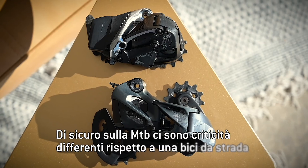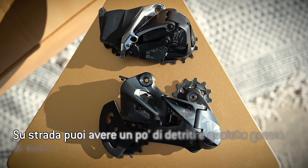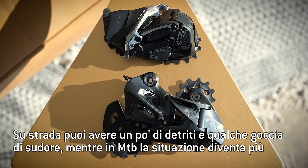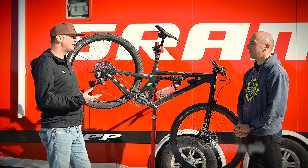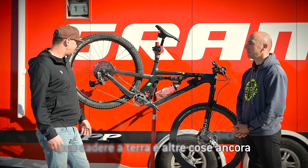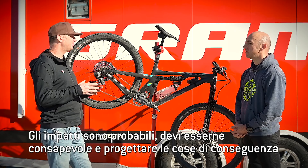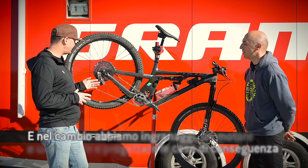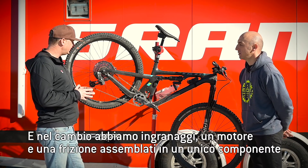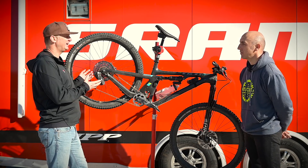Obviously on a mountain bike, there's different challenges than on a road bike. On a road bike, maybe it gets a little bit of sweat on it or some dust, but in off-road conditions, things can be rugged and unpredictable. Bikes even fall over or run into each other. Impacts are something that happens and you have to assume they will and plan around that. In the case of the mountain bike rear derailleur, we have a gearbox and a clutch and a motor all built into the rear derailleur to help it function.